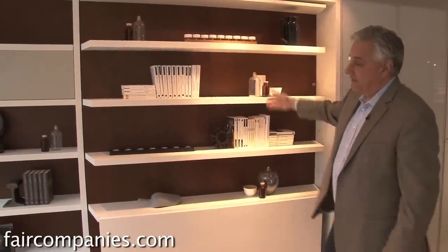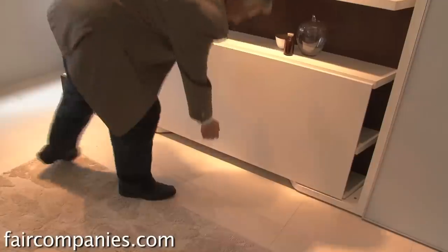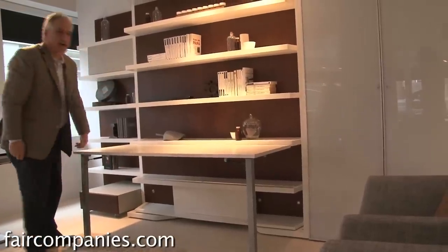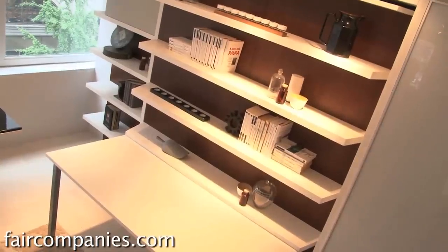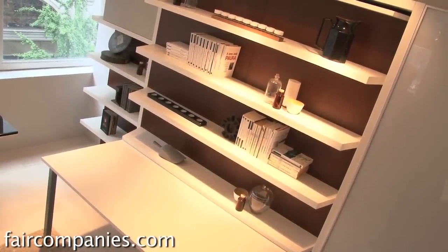You have 36 feet of bookshelf — it's a six-foot cabinet with a queen bed. Then you have your desk right here. So you have 36 feet of bookshelf, a five-and-a-half-foot desk, and a queen bed with a headboard, all in the space of two by six feet. It's just a better utilization of space.